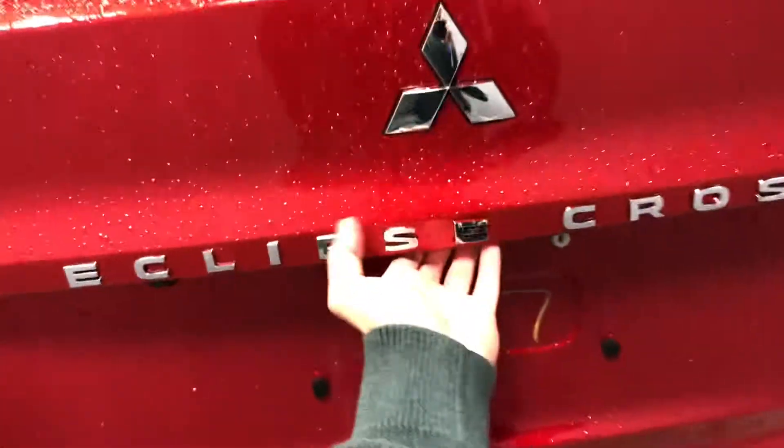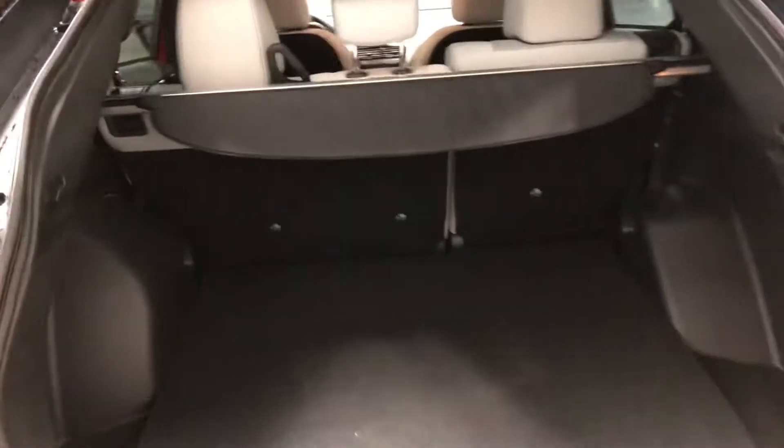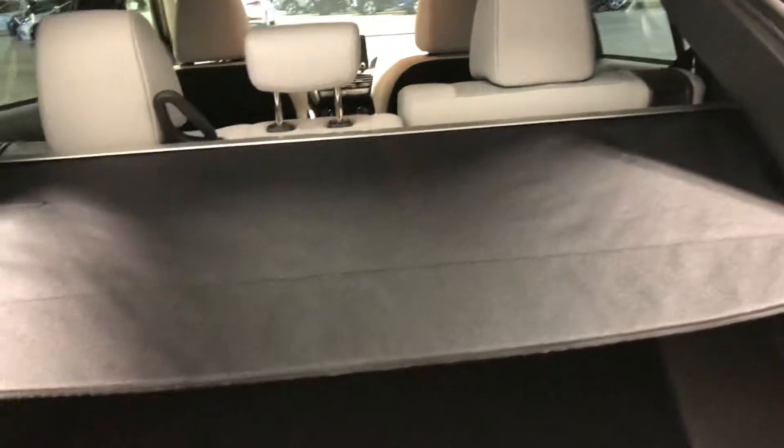We like the Eclipse Cross badging here along the back. It opens up nice and smoothly — you get the hydraulics on the side. You also get a tunnel cover so it keeps people from peeping over. Slide it over like so, or if you're not going to use it, just put it away.